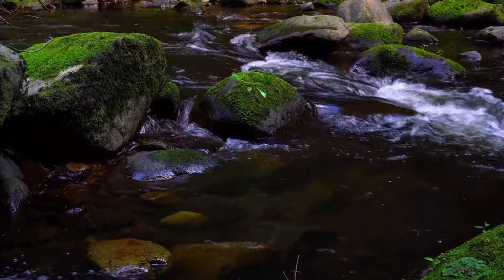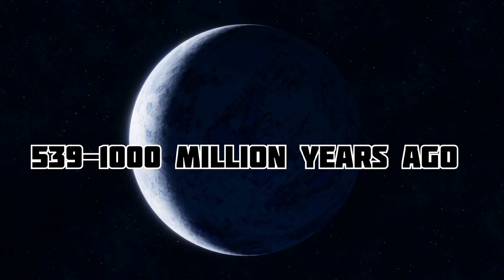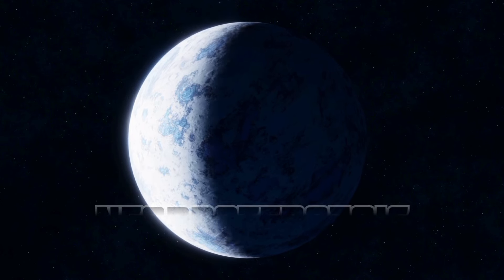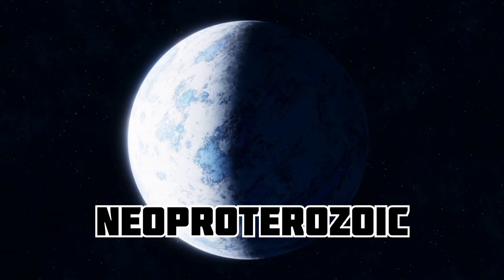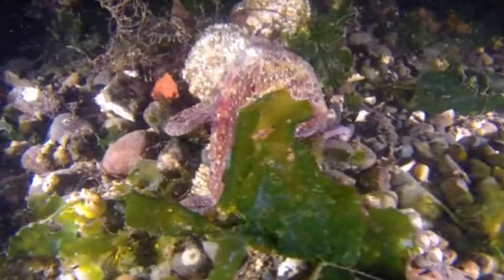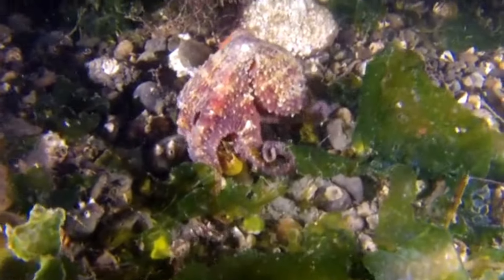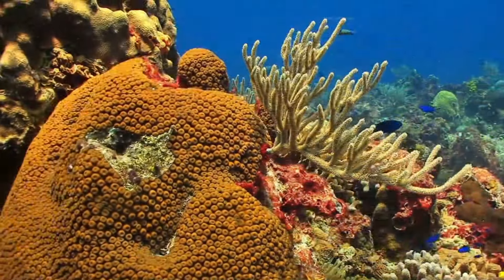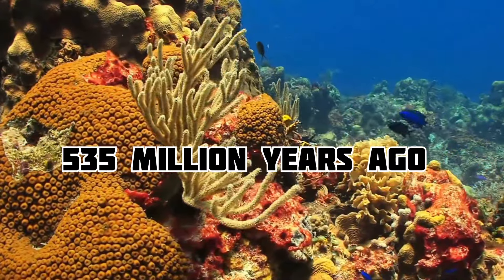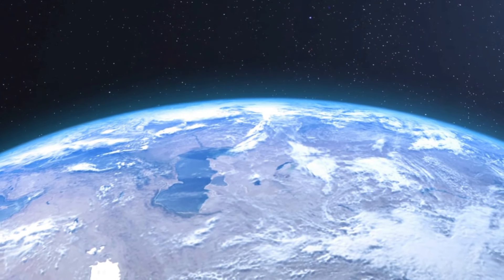Some of the earliest evidence of life comes from fossils in rocks. Around 1,000 to 539 million years ago, a period called the Neoproterozoic, much of Earth might have been covered in ice — a scenario called Snowball Earth. This icy period happened before the Cambrian Explosion, about 535 million years ago, a time when life became more complex. After the Cambrian Explosion, there were several major mass extinctions and many smaller ones.